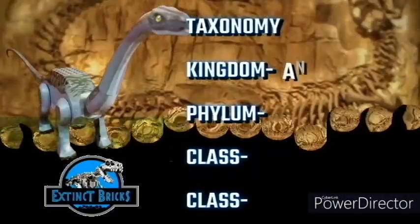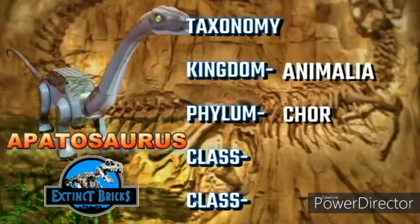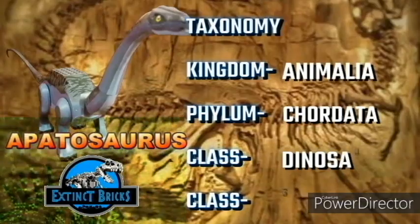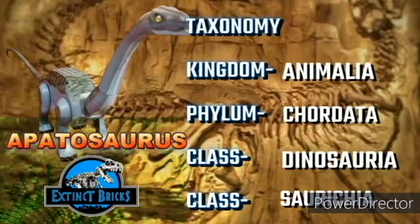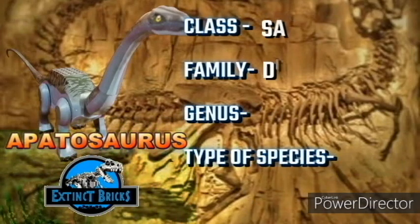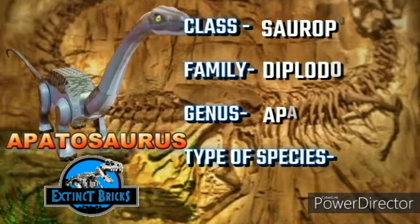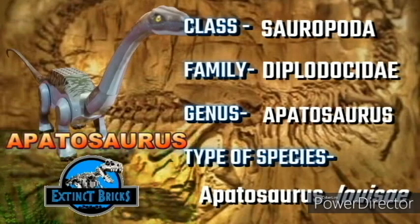Now let's see Louisae's scientific classification. Louisae is classified under Kingdom Animalia, Phylum Chordata, Class Dinosauria, and Order Saurischia. She is fully classified into Clade Sauropoda, Family Diplodocidae, Genus Apatosaurus, and Type Species Apatosaurus Louisae.